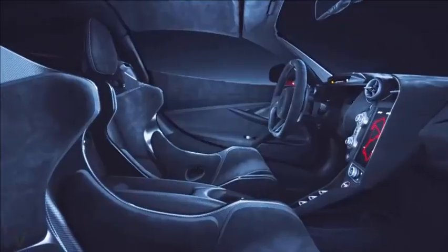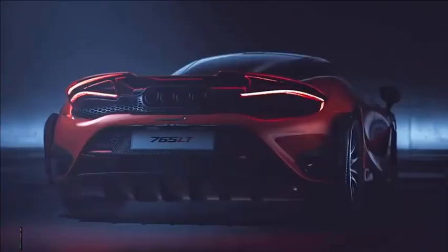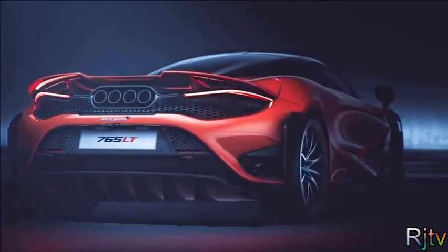All this means it'll do 0 to 60 in about 2.7 seconds. However, due to the long tail's extra aerodynamics for improved downforce and handling, the top speed is now only 205 miles an hour instead of the standard car's 211. Oh dear.